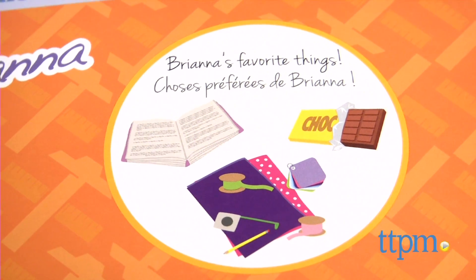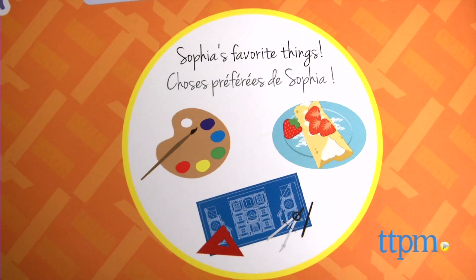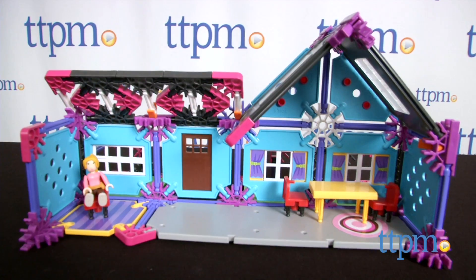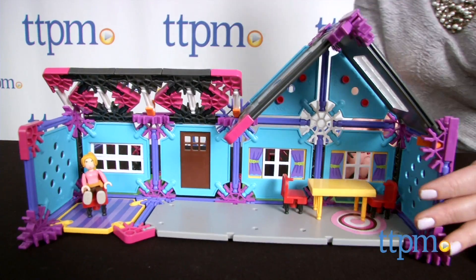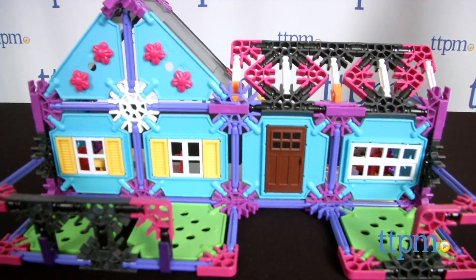This is a fun new construction toy line with the admirable goal of getting girls more interested in STEM, which stands for Science, Technology, Engineering, and Math. The STEM learning is very subtle, but through the story of Brianna and Sophia, girls can see that they can be designers and architects, too.